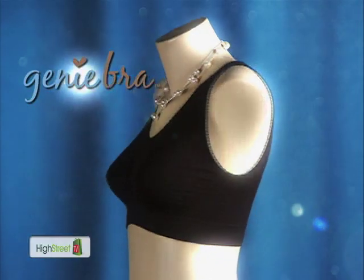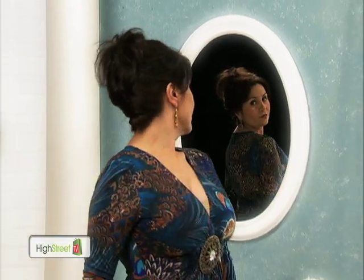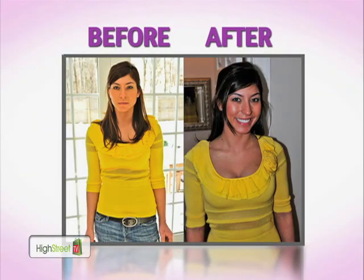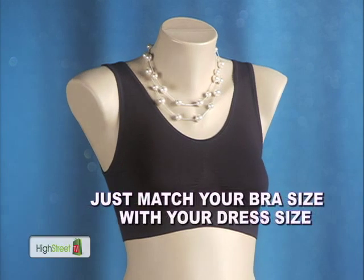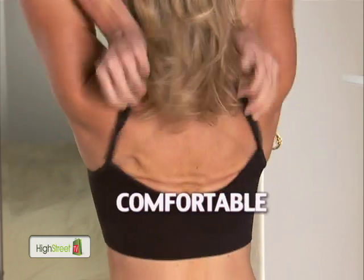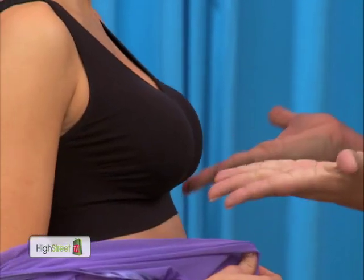Introducing the all-new Genie Bra! The comfortable, conform-fitting bra designed to move to your shape without losing its form. Whether you're petite or a full-figured woman, just match your Genie Bra size to your dress size and you'll have a bra that's comfortable, conforms to your shape and makes you look your best. No need to worry about your cup size — it's that simple.